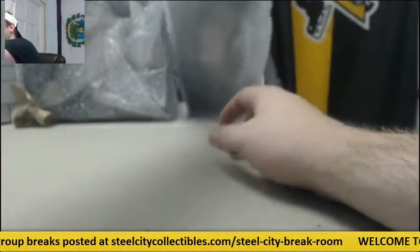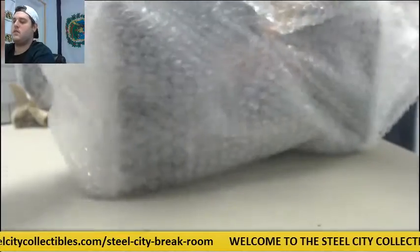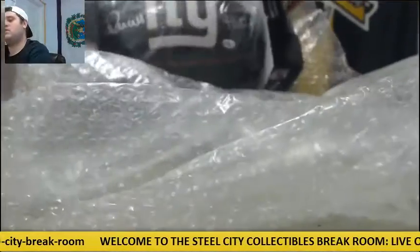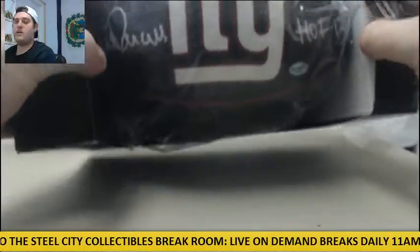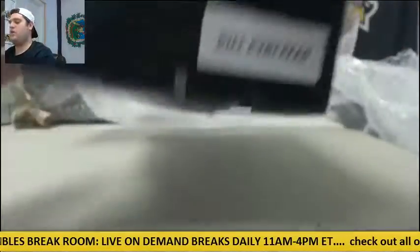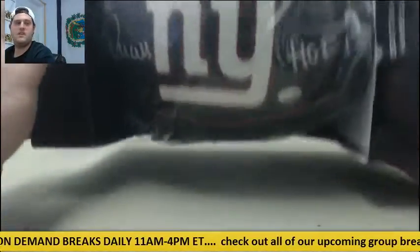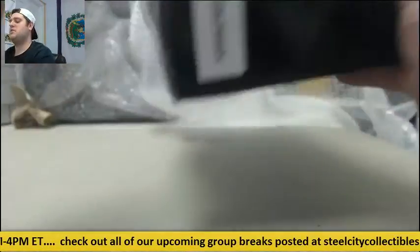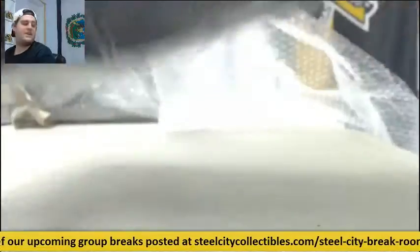All right, let's go to this football. This is pretty cool — Bill Parcells. Signed Giants football, Bill Parcells, full-size autographed football. Bill Parcells — that is pretty awesome as well. Signed Giants football.